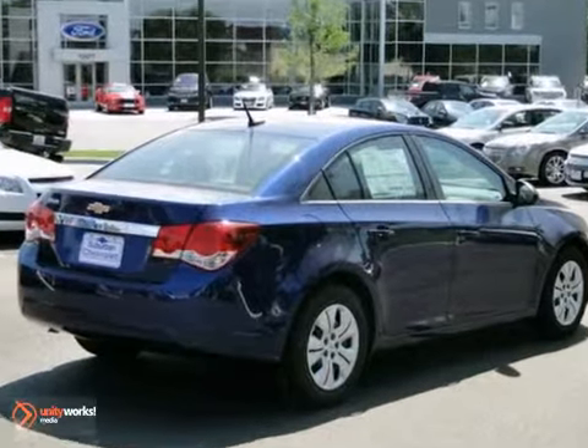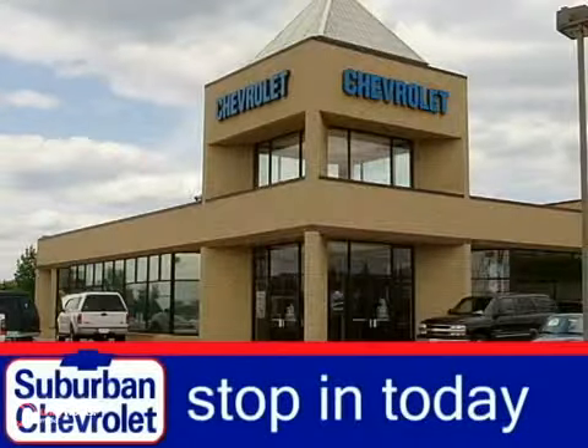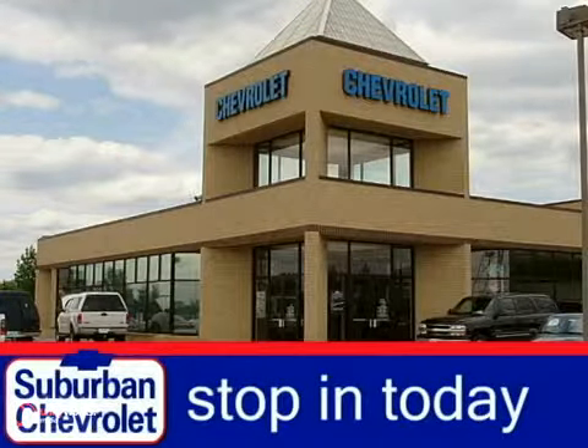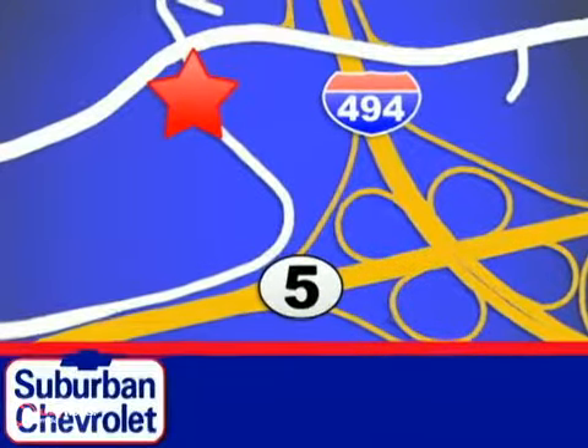Come on in and take a look for yourself. Stop in today for a no obligation test drive and shop over 16 acres of inventory. We are conveniently located in Eden Prairie at Highway 494 and Highway 5.